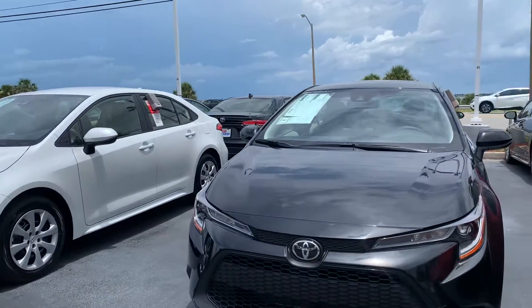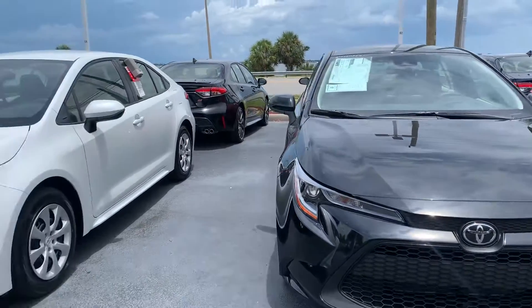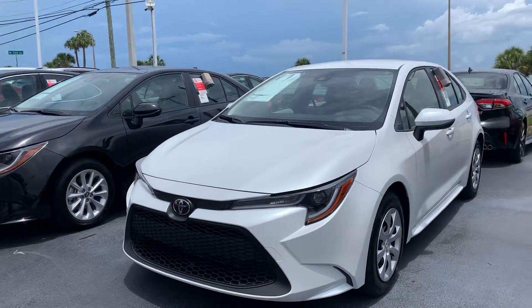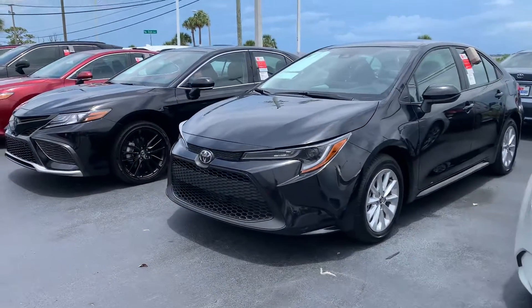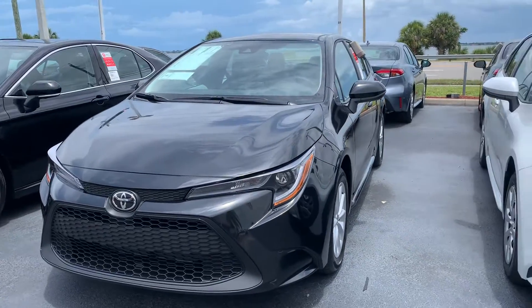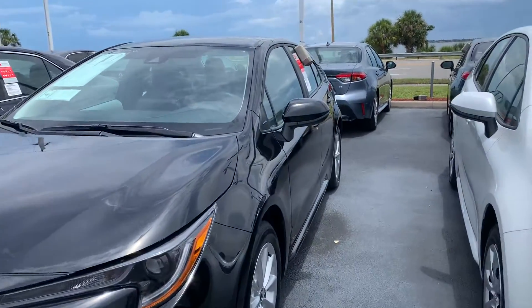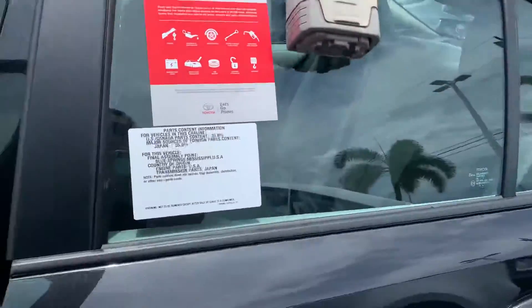Just depending on what you're looking for — whether you're looking for an LE model, which is our entry level model, or any sportier models, I've got SE Corollas. I also have some LEs with convenience packages that give you a couple of really nice upgraded features. Just depending on what you're looking for, I've got a lot to choose from that might suit your needs as well as your budget.